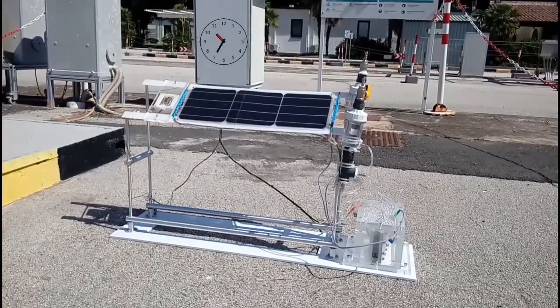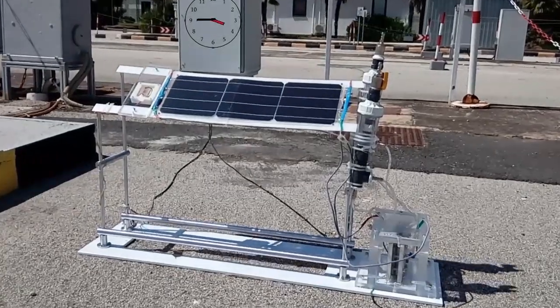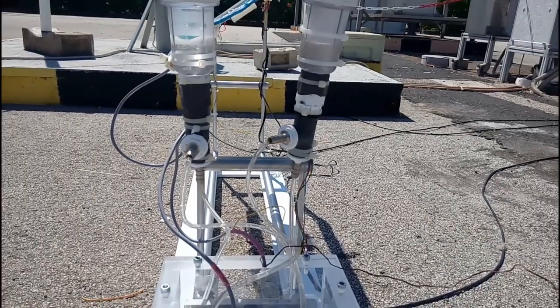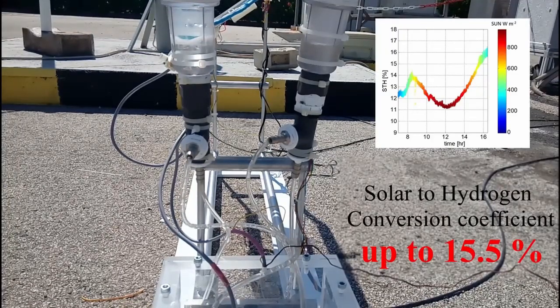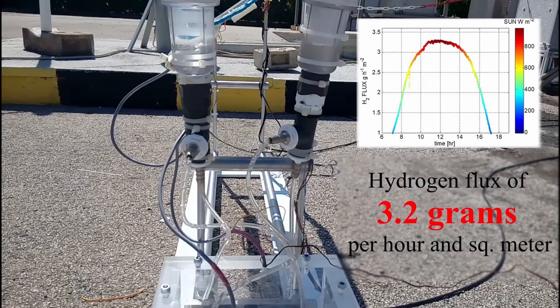The demonstrator has been recently installed for outdoor operation in Catania, and it is now operating continuously for about one month, so far with no apparent degradation. The system produces green hydrogen with remarkable performance. The solar-to-hydrogen efficiency varies mainly with the solar irradiation level, with conversion efficiencies up to 15.5% observed. Moreover, the peak hydrogen gas flux reaches about 3.2 grams per hour per square meter of photovoltaic module.